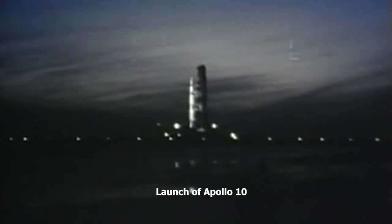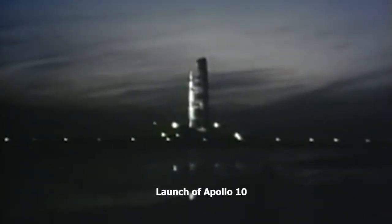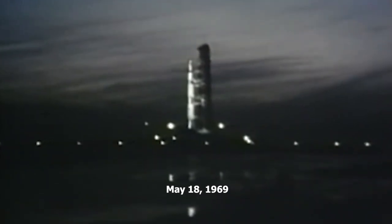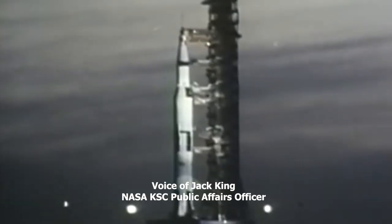We'll go on internal power with the launch vehicle at the 50-second mark. At 17 seconds, the guidance system goes internal. This is guidance reference release. We already have the proper flight azimuth in. Now 90 seconds and counting.